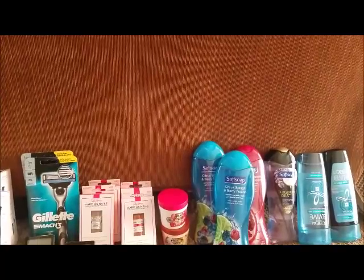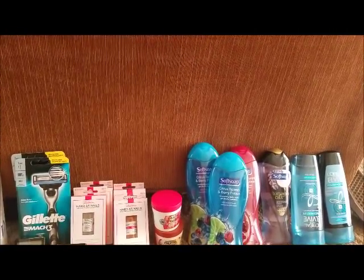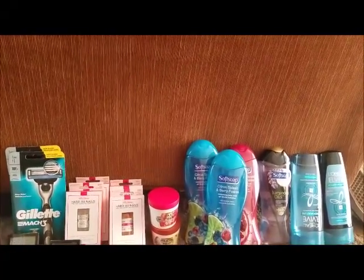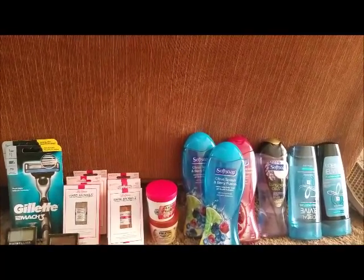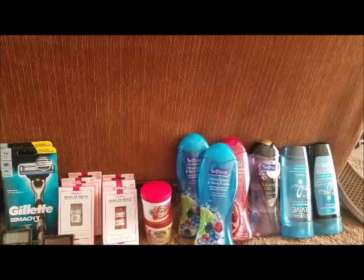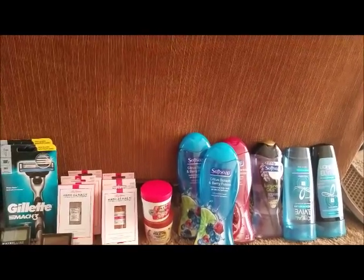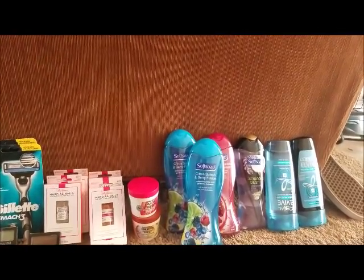The next deal is this body wash right here. It's a limit of three, meaning you could do this deal three times and receive an ECB each time. The promotion is two for $7. I did about four of them because I had a CRT for $2 off of $8. Since they were two for $7, I bought four — $14 knocked down $2 with the CRT, making it $12 out of pocket. I received an $8 ECB, making it $4, or $1 each.